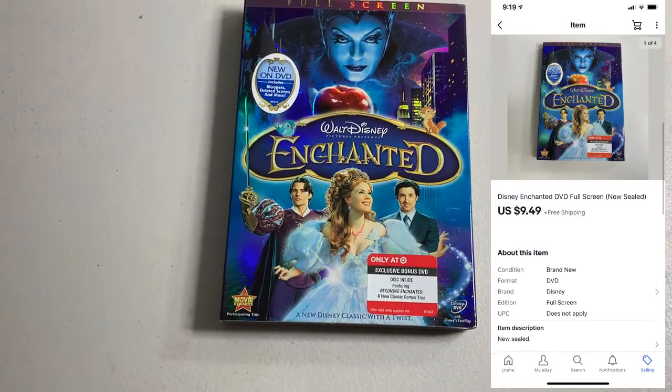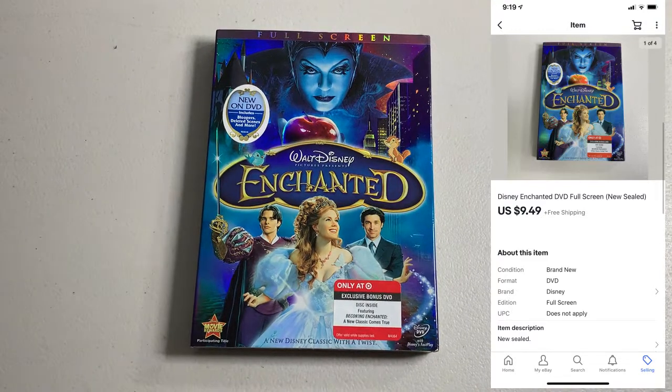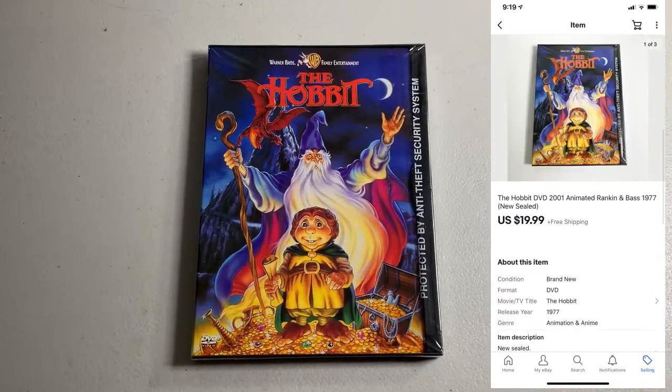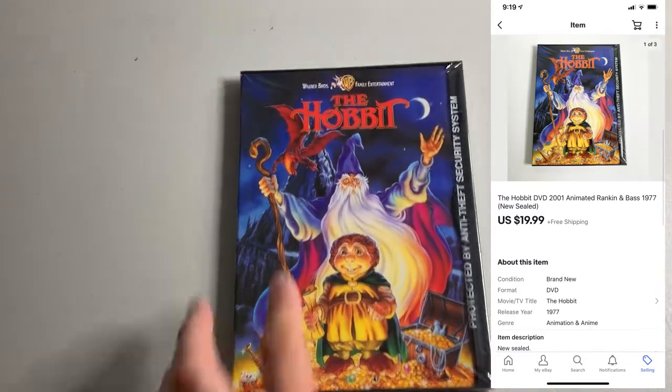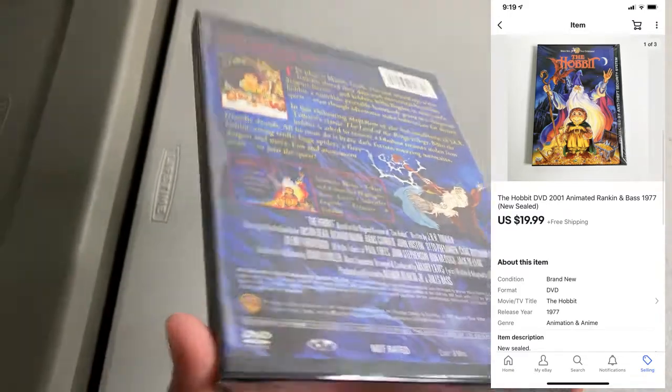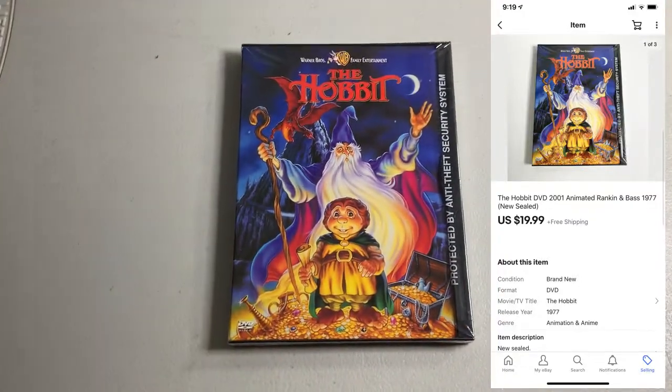Sold a DVD — Disney Enchanted, brand new sealed. I paid $1, ended up selling for $9.49. Got another DVD sale: The Hobbit animated version. I believe these are out of print, so in a situation like this where it's brand new sealed, you can get some decent money. I paid $0.50, ended up selling for $19.99.